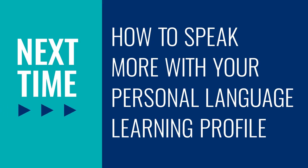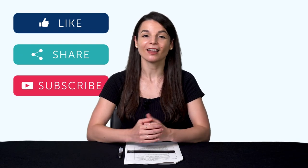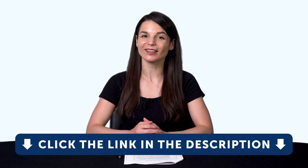So go ahead and visit our site and look for the extensive reading books. You can access them for free with a free lifetime account. Thank you for watching this episode of Monthly Review. Next time, we'll talk about how to speak more with your personal language learning profile. If you enjoyed these tips, hit the like button, share the video with anyone who's trying to learn a language, and subscribe to our channel. We release new videos every week. And if you're ready to finally learn language the fast, fun, and easy way and start speaking from your very first lesson, get our complete learning program — sign up for your free lifetime account right now. Click the link in the description. See you next time. Bye!